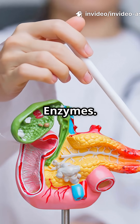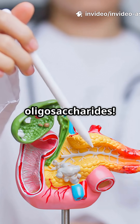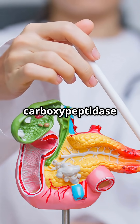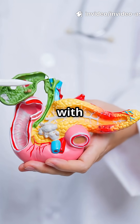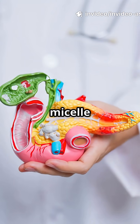Step 3: Pancreatic enzymes. Pancreatic amylase continues starch breakdown to maltose and oligosaccharides. Trypsin, chymotrypsin, elastase, and carboxypeptidase convert peptides to amino acids. Pancreatic lipase with colipase removes fatty acids from triglycerides to monoglycerides, ready for micelle uptake.